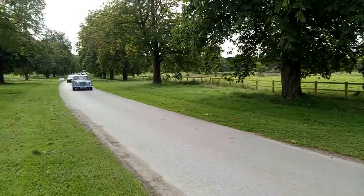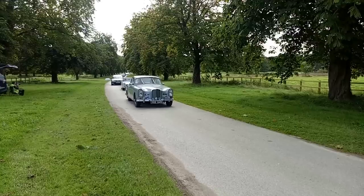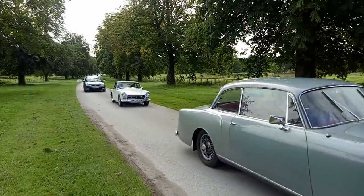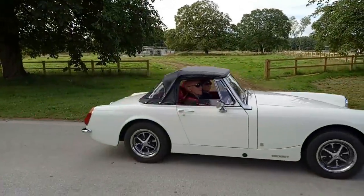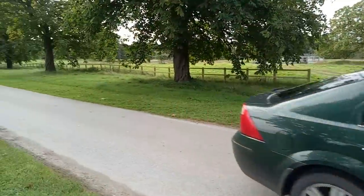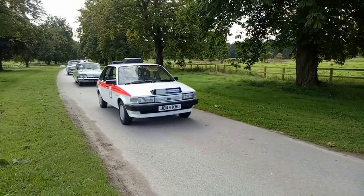Here comes an Alvis — it's either a TE or a TF21. One of the last Alvises — very graceful. And a little Midget, Mark 4 I think, round arch. Ford Mondeo Mark 3. Look at this — Maestro police car.